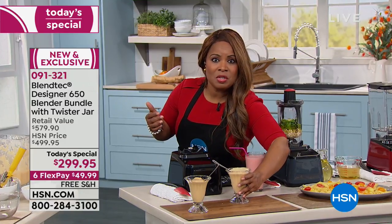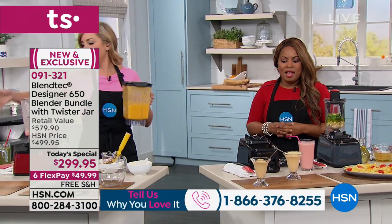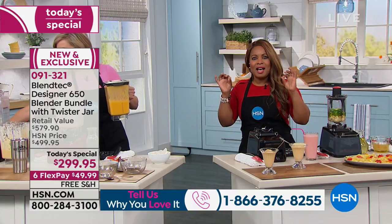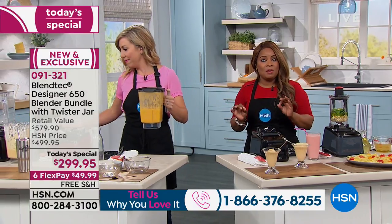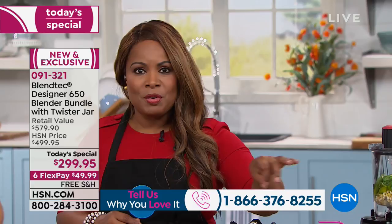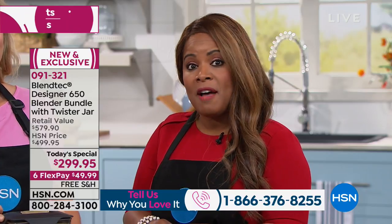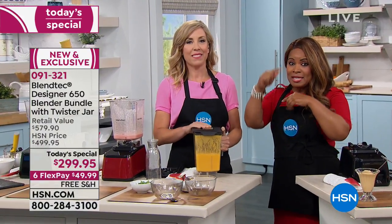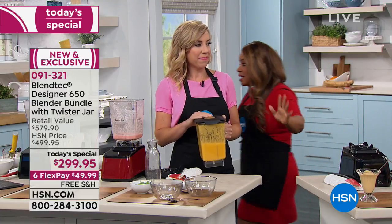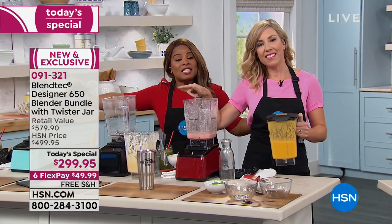Our show is a live show — our studios are in St. Petersburg, Florida. We are so happy to have Casey, our expert, joining us, and we are honored to offer you this high-quality blender at a phenomenal value. Many of you own the Blendtec. Maybe you purchased the previous model, which was the 625 back in June — this is the step above. This is the 650, at the same price. You also get the additional jar and twister, and that's a $130 value.